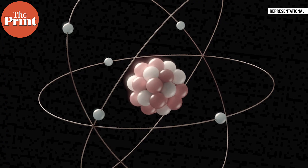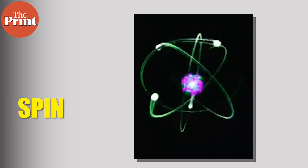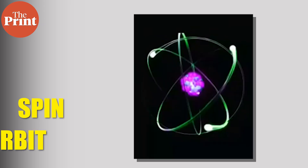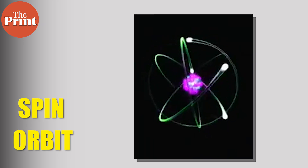Now let's break this down simply. Electrons have two important properties that matter for magnetism. One is their spin — you can think of it like a tiny internal rotation. And the other is their orbit, which is the way they move around the nucleus, kind of like planets around the sun. In most magnetic materials, it is the spin that does most of the work. The orbital part usually gets suppressed because of how atoms sit inside solids.